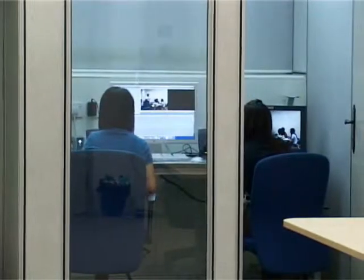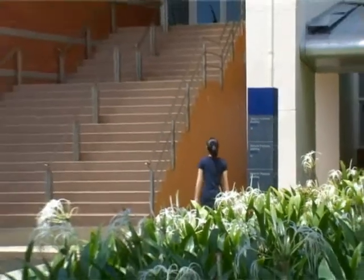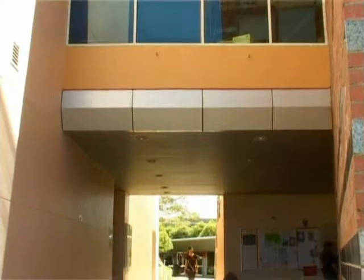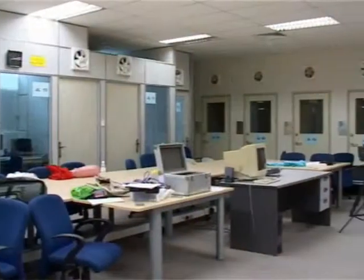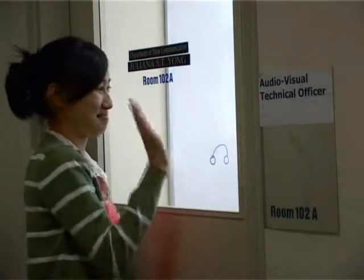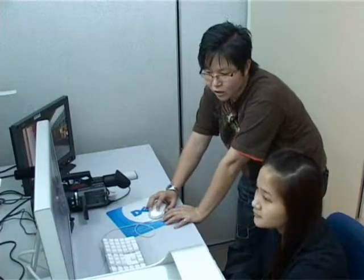The film and television post-production facility is found in the building GP402. The ground floor is home to editing facilities. FTV technical officer Julien Nayong is the person to see when you need to book equipment and editing suites.